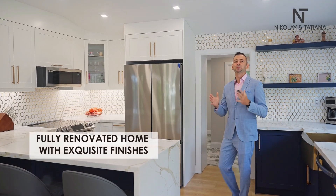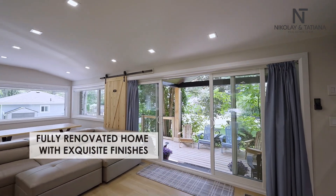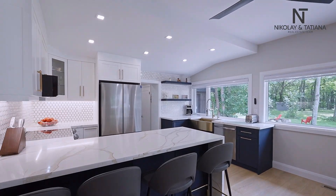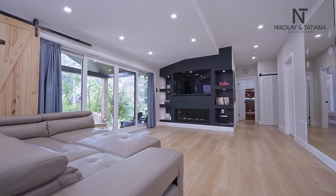Reason number two: completely renovated. This home has been transformed from top to bottom with exquisite finishes. From the chic kitchen to the luxurious bathrooms, every detail has been carefully designed to give you that wow factor. Move in and start living in style without lifting a finger.